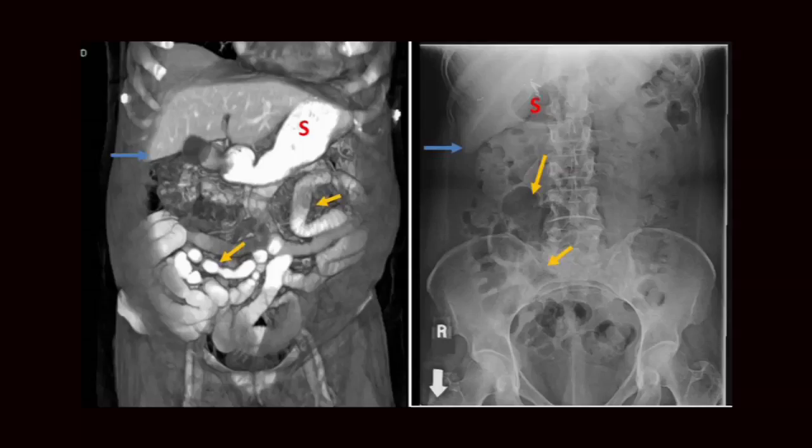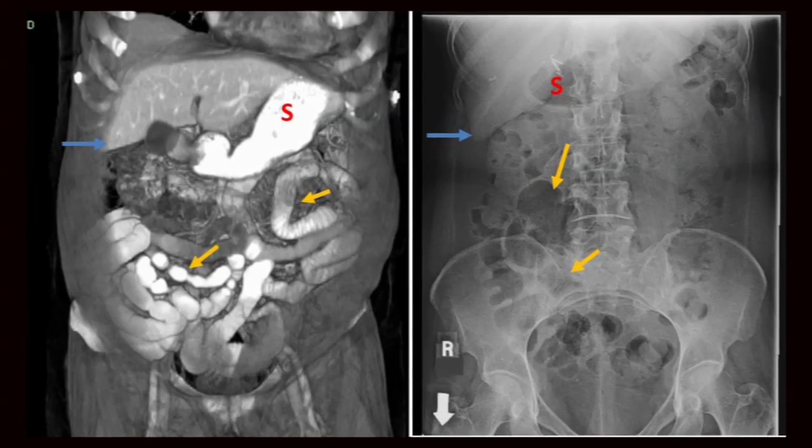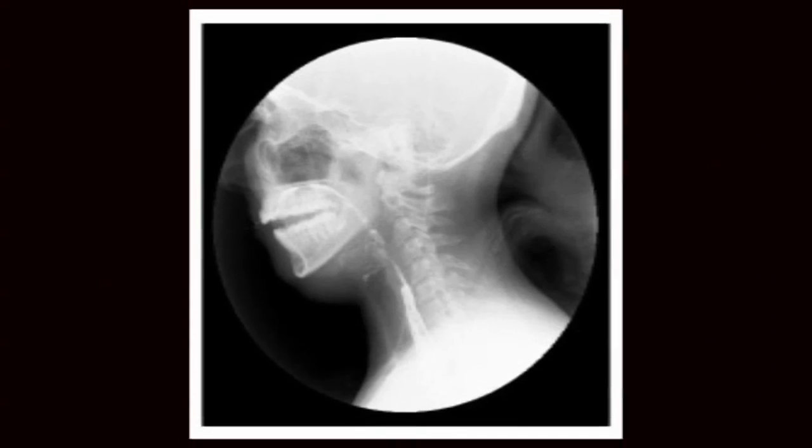It gives doctors a good look at the small intestine. Lots of stuff can go on in that part of the intestine that we can't see with our endoscopes. Prior to this, we had one of two options — a CT scan or a barium swallow. The pill cam is used to track the source of mystery bleeding when doctors know there's a problem in the intestinal tract but can't find it, or if they suspect Crohn's disease.